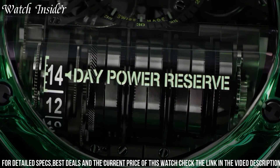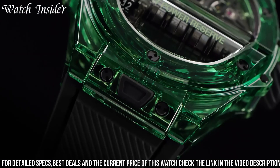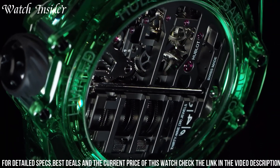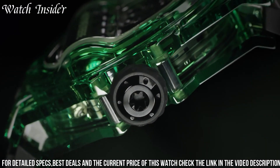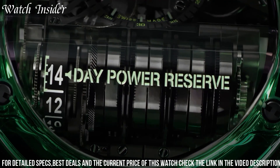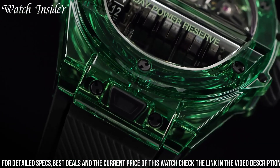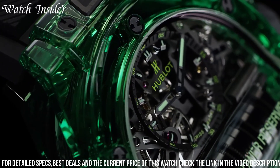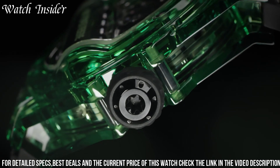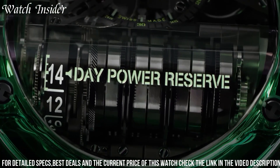The watch features a green sapphire crystal case, which is extremely durable and scratch-resistant. The unique movement boasts an impressive 14-day power reserve and is visible through the transparent dial. The green theme continues with the strap, which is made from rubber and green alligator leather. Limited to just 20 pieces, this watch is a true collector's item and a testament to Hublot's commitment to pushing the boundaries of horological engineering and design.